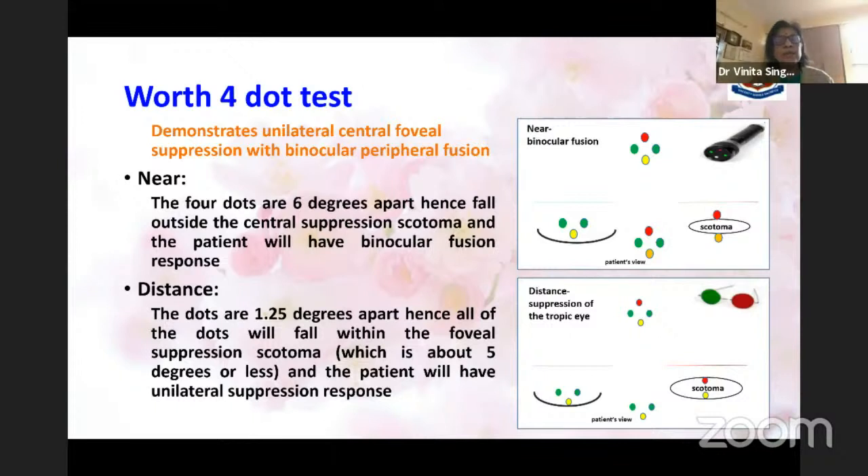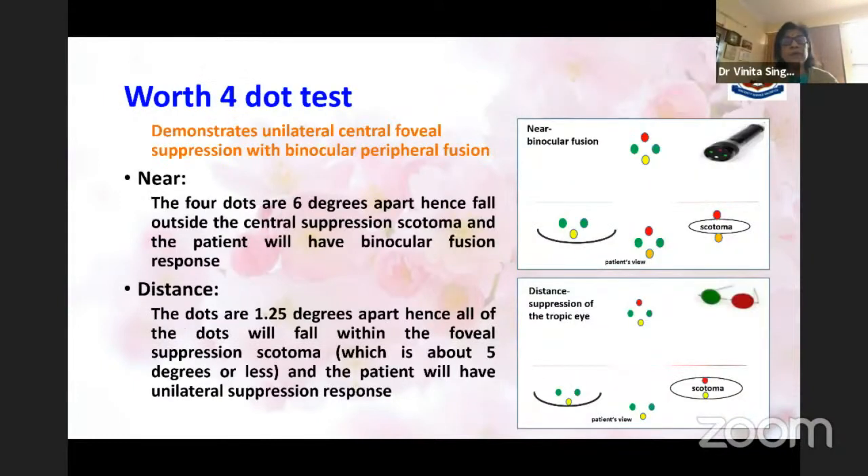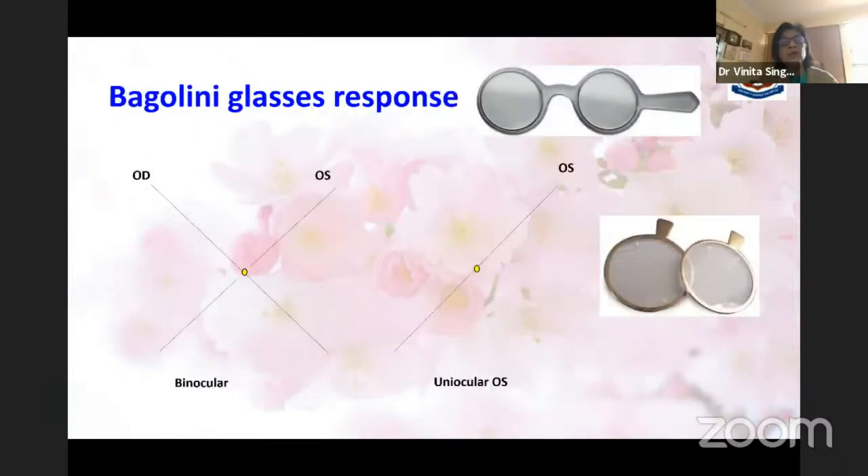Some interesting points that may help us suspect microtropia: the Worth 4-dot test, done routinely in squint clinics. If you carefully observe, there is a difference when you do the WFDT for near versus distance. For near you will find the patient showing binocular fusion, but for distance you will find suppression of one eye. Confirm and reconfirm — once present, look for microtropia. In the absence of an obvious deviation you get this response, and again you suspect microtropia.